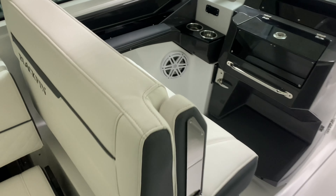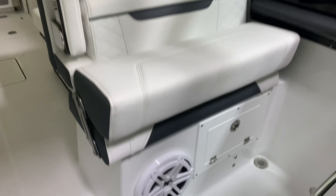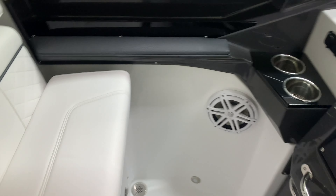Nice seating for the passenger — double wide seat here with the flip-up bolster as well. We've got the upgraded stereo subwoofers, two 10-inch subwoofers on the boat. Great sound system.